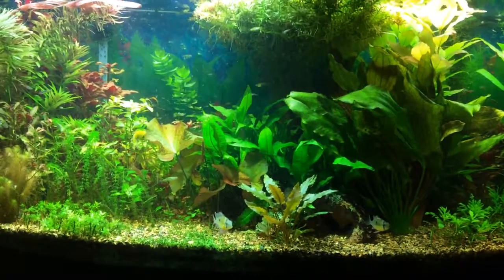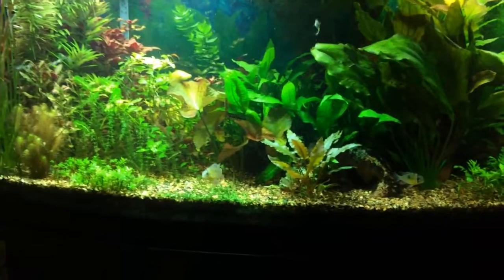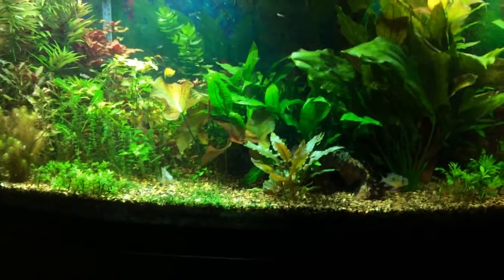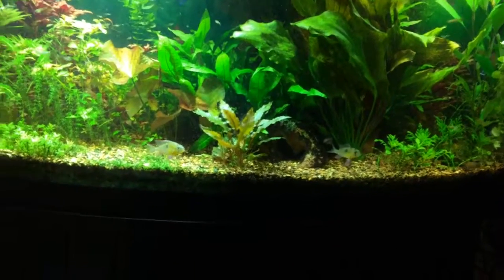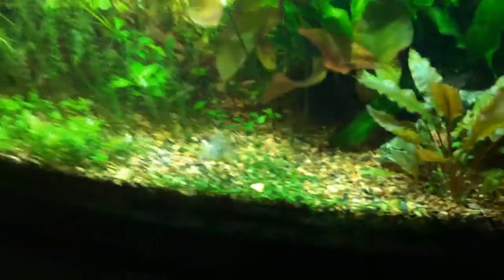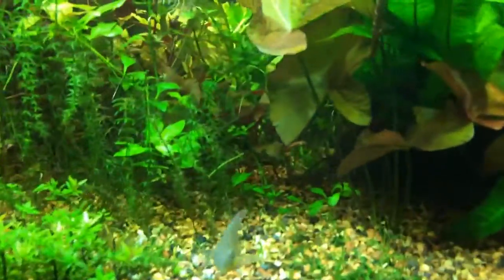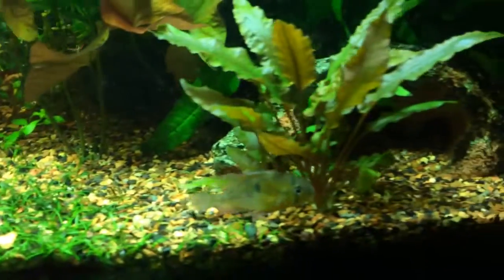Like I told you guys, I'm going to do a video on the species of fish and the different types of fish that I have in the tank. We're going to start off with our friend which is right in front of us — it's the Bolivian Ram. I have three Bolivian Rams in here, and these guys have never bred.